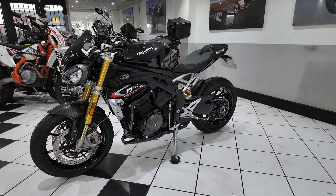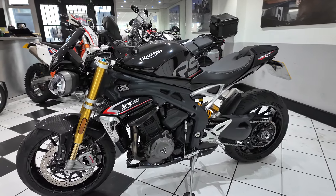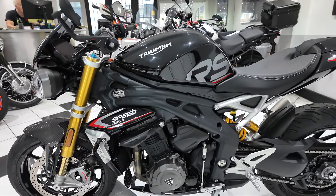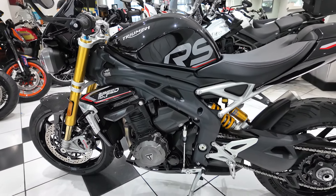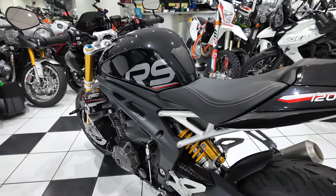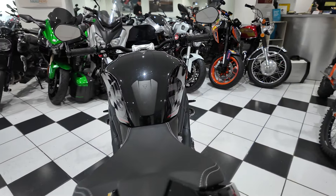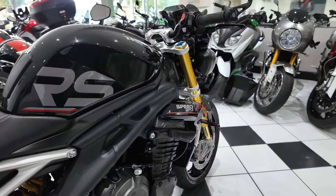Hello and welcome to this video of this beautiful Triumph Speed Triple 1200 RS. This is a 2021 machine, it has covered 6100 miles and is absolutely lovely. It comes with a full Triumph service history, there's a few added extras too, and it is a lovely, lovely example.